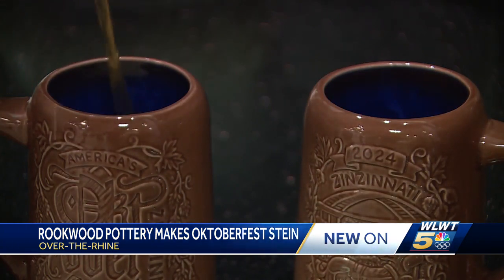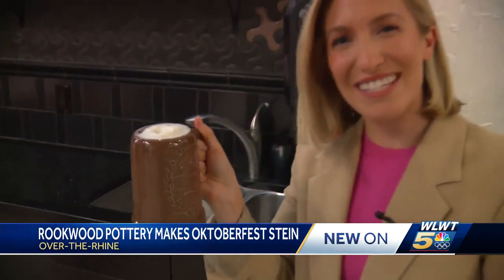These are available for pre-order right now on Oktoberfest Cincinnati's website. Look at that foam action! And what's really exciting is that you'll be able to pick them up in just over two months at Oktoberfest Cincinnati 2024. Prost!